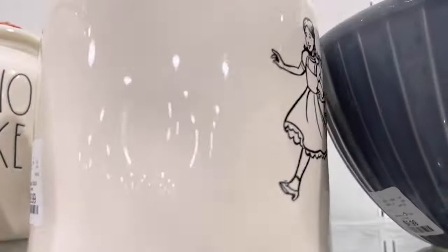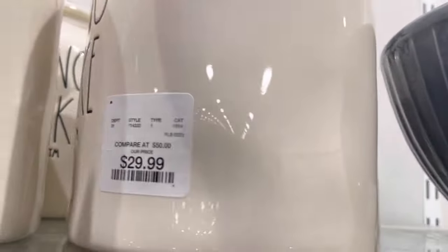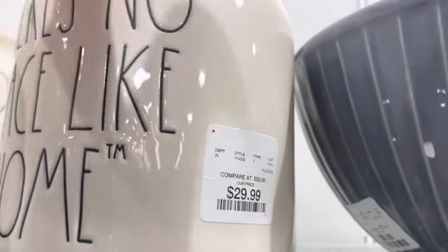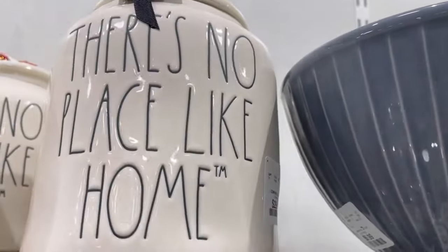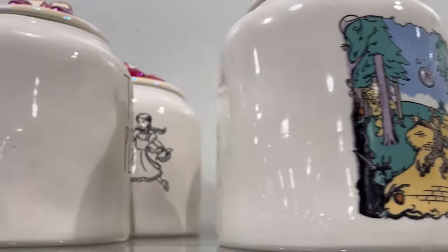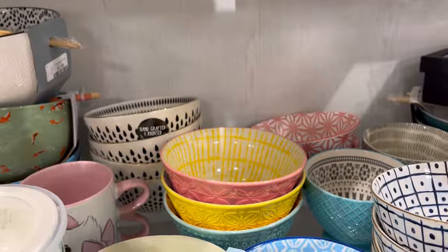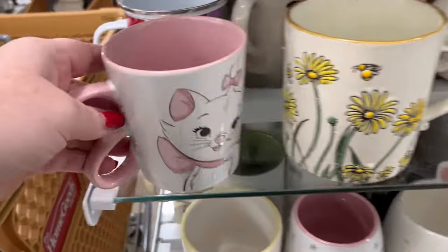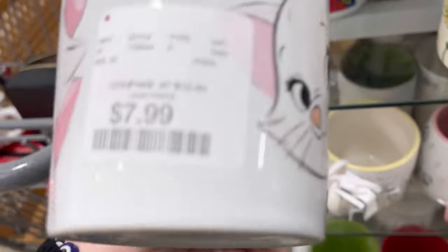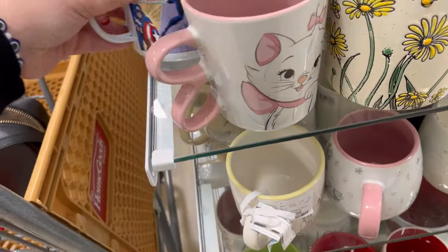Cute little ducky. And then this was the jackpot — they have Dorothy for $29.99. There's no place like home. They also had this really vintage-looking scene, maybe from an older video, but really cute. Another Marie mug for $7.99 — she is so precious. Marvel, $5.99.